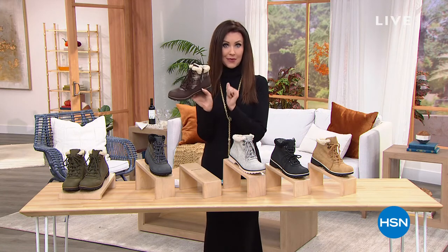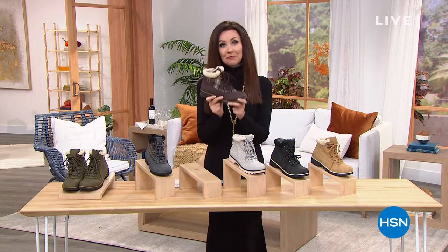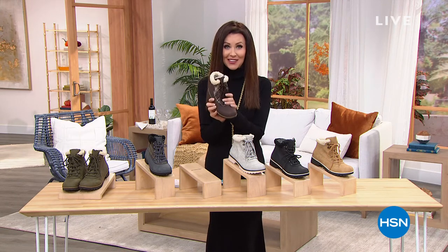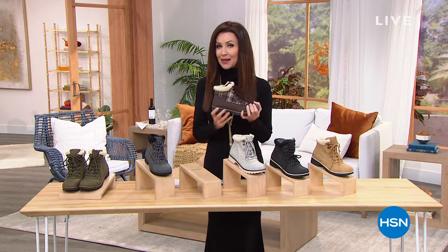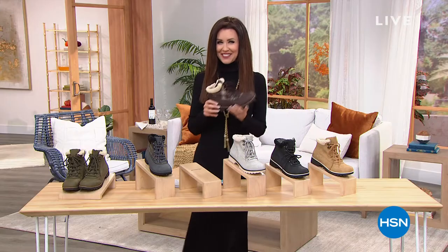They've got that traditional lace-up, but you can just zip right into them. And your podiatrist would say absolutely please wear these, because they have the seal of acceptance from the American Podiatric Medical Association — the only hiking boot in your closet that will. And the best value of the entire day are today's special.